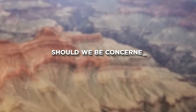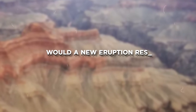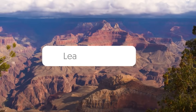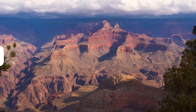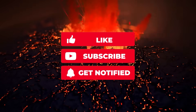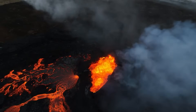What do you think? Should we be concerned about volcanic activity near the Grand Canyon? Would a new eruption reshape how we see this ancient landscape? Let us know your thoughts in the comments below. If you enjoyed this deep dive into geology, don't forget to like, subscribe, and hit the bell so you won't miss our next earth-shaking story.